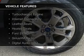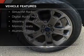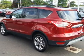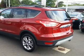The features include a turbocharger, internet connectivity, leather seats, heated seats, board sync, voice activation, Sirius XM satellite radio, digital audio input, steering wheel controls, memory seats, and aluminum rims.